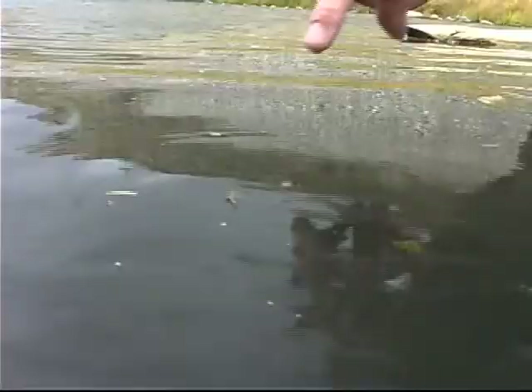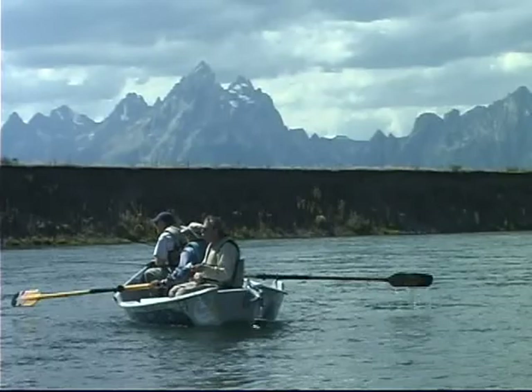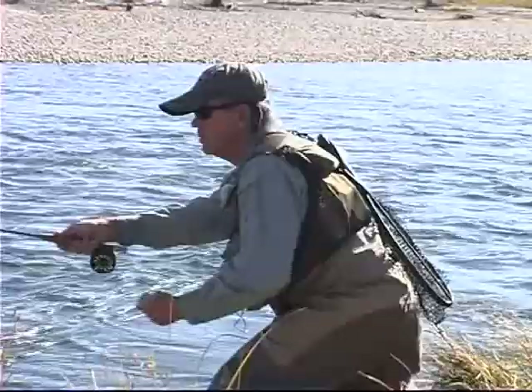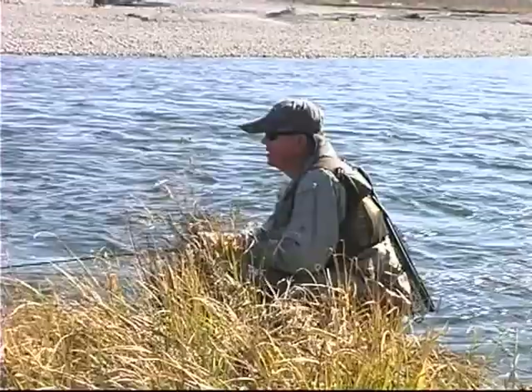We have the same problem with the PMDs. By the time they come in the late fall — we get PMDs right into the first week of October — they get to be like 20s, and we have to fish them out of a float boat. And we still have some fall stones, and I'm going to recommend that you go back down there and put one of those fall stones on and run it over that fish that couldn't take it.